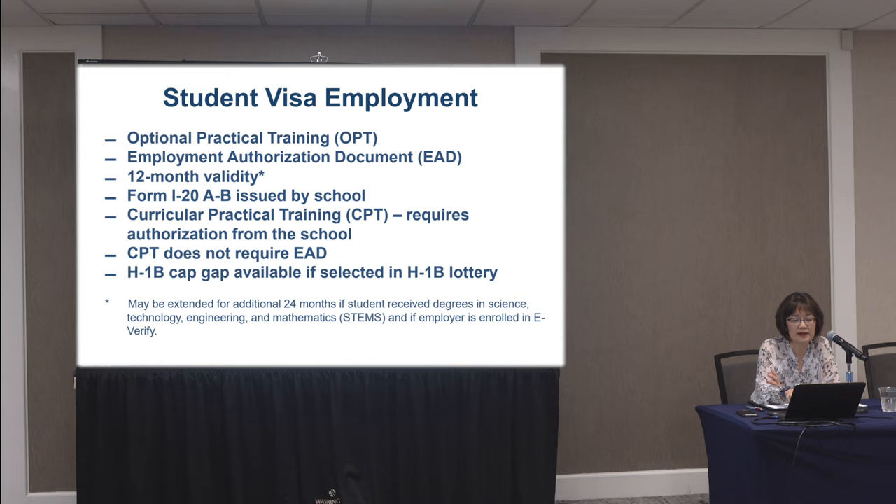Individuals on OPT are also eligible for the H-1B cap gap provision, which helps cover any gaps. For example, if the student's OPT expires on June 1st but the H-1B takes effect on October 1st, there's a provision called the H-1B cap gap that allows the individual to work during that gap — covered from June 1st until October 1st.